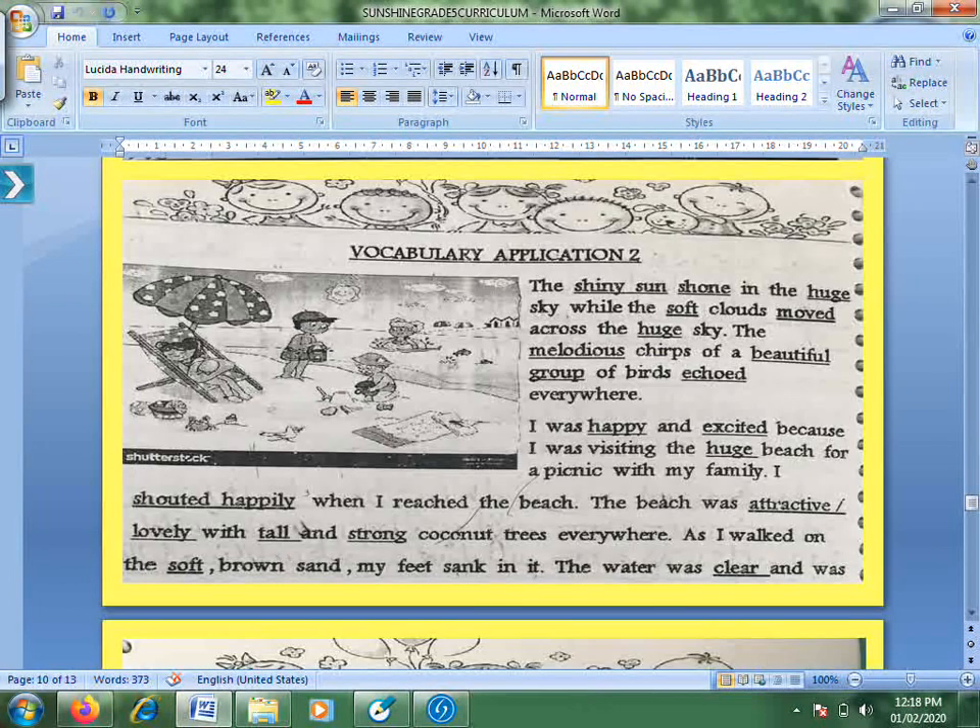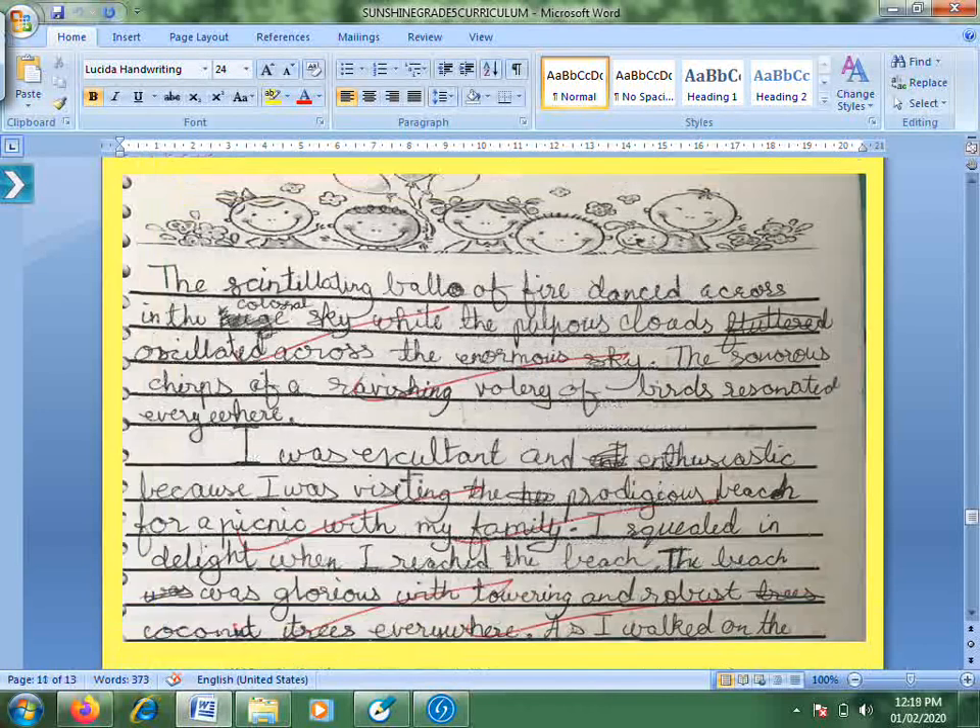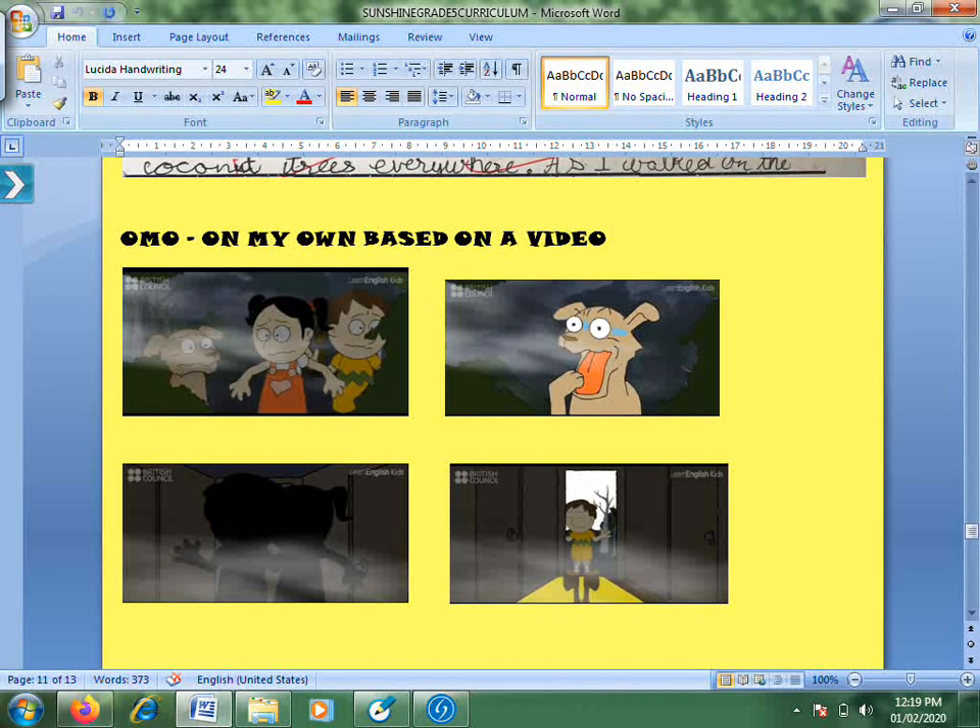From sentences we move to paragraphs, compositions, and essays. Here vocabulary application means they are shown how to apply it. After this we have 'almost on your own' tasks where they're given a topic and have to write using these techniques. For example, they are given a series of pictures or events and they create their own story, or I share a small cartoon video — two to three minutes — and they watch and create their own.